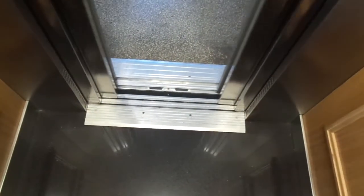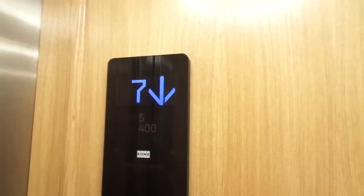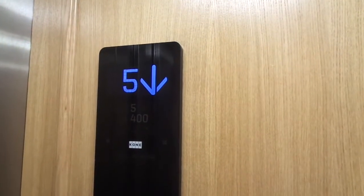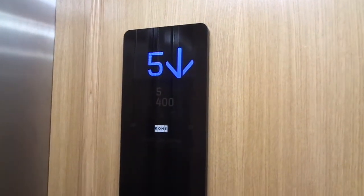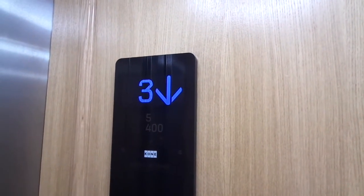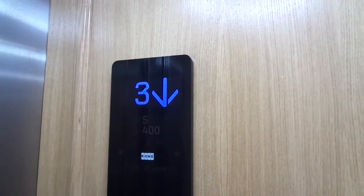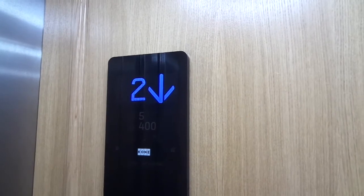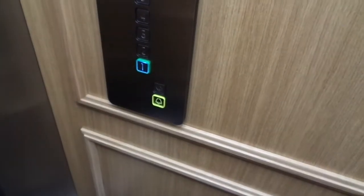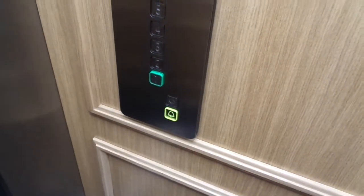There is no door close button. Such a beautiful cab — it only lacks handrails and a bench. It is simple but beautiful, and it fits into the style of this building.